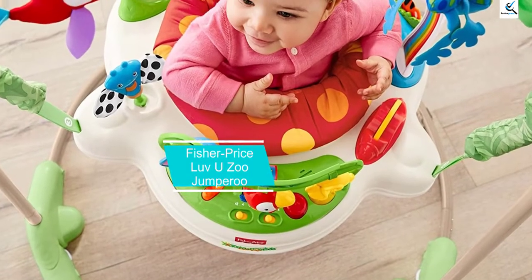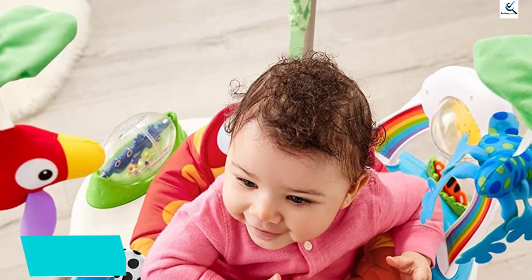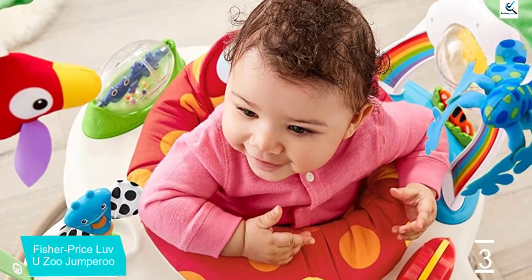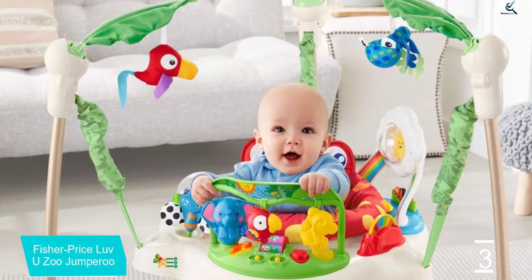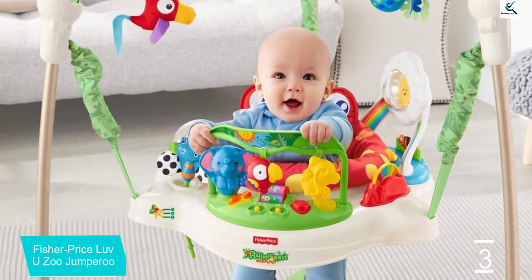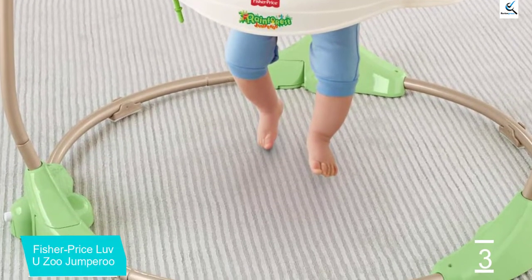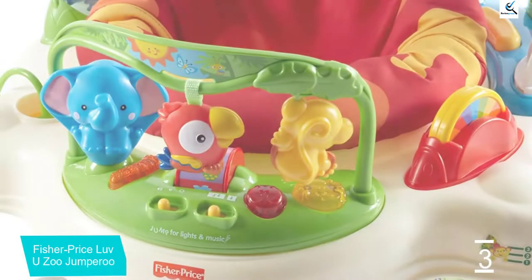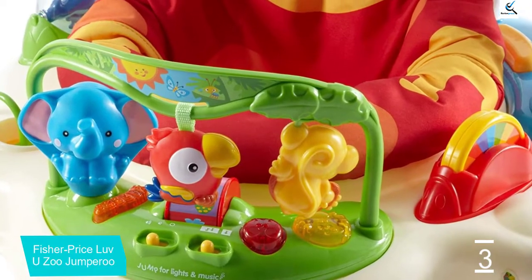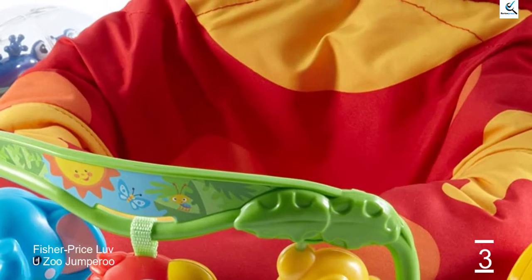At number 3, we have the Fisher Price Love You Zoo Jumperoo. This is the most expensive model in this summary because of its dual usefulness and exciting theme, for babies up to 25 pounds. The baby can turn and jump in this bright zoo-themed model to find all the toys. It can make animal sounds, play music, and turn on lights with each movement of the baby. Your baby will love pulling the hanging mobiles, jumping, and spinning. Features include a sturdy steel frame, three height options, and a gentle spring that protects little fingers. On the other hand, it requires batteries and has a shorter battery life.